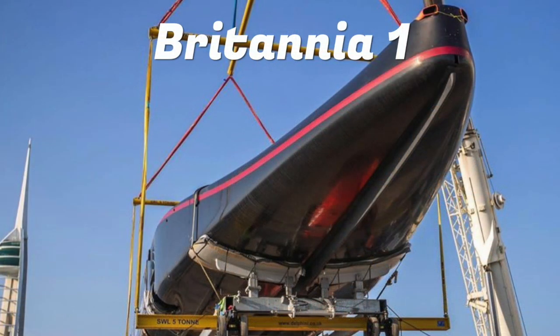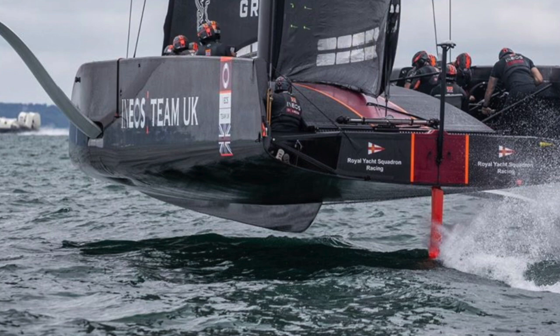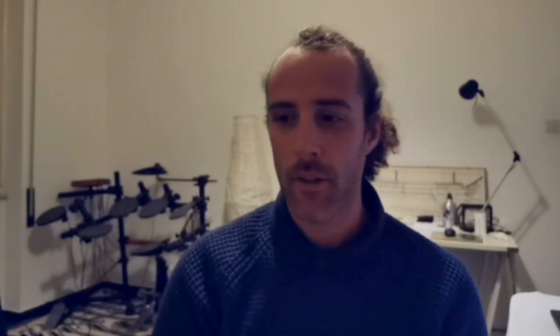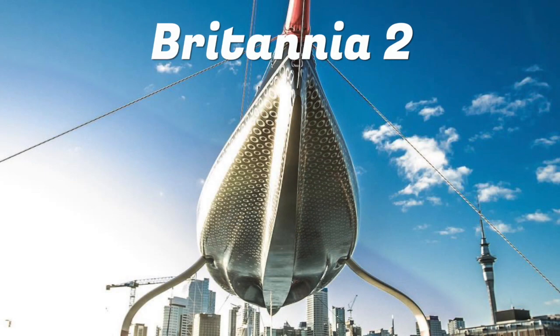We already saw a skeg, a bustle, or a keel appearing in Boat 1, which was a little bit not really good. Now they took this idea to the next level, or maybe another way. From having no bustle, no skeg at all and having the flattest half-surface of them all, now they have the biggest and strangest skeg or bustle than anyone.